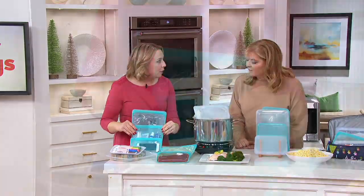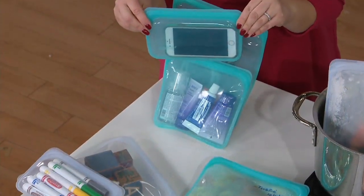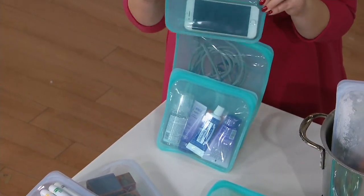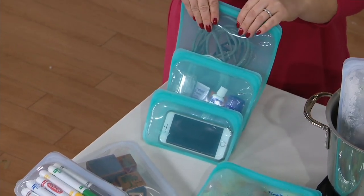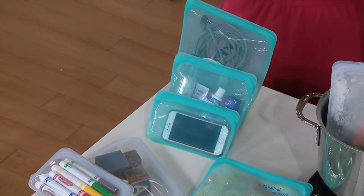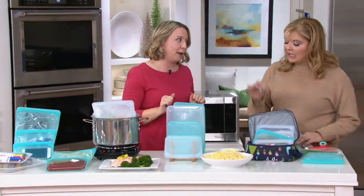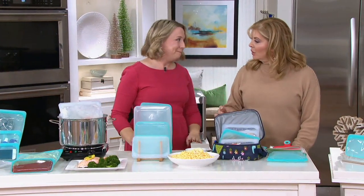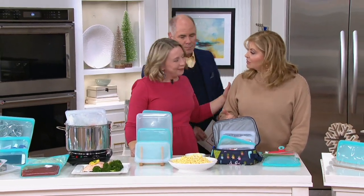Also — travel! Those three-ounce toiletries that you need to go through airlines and the airport. Your phone — taking it to the beach, or if you want that leak-proof airtight seal to protect it. Also, cords in your bag or backpack, keeping them all in one place and contained. So many uses here with our Stasher bag. Thank you for bringing this to Sunday mornings and to the queue — we really appreciate it.